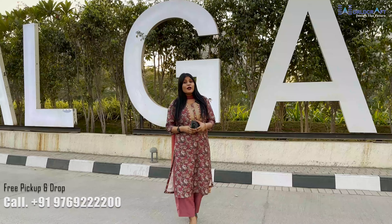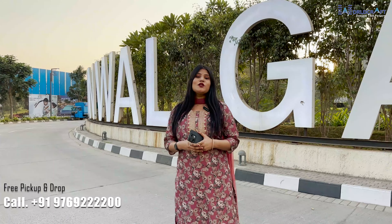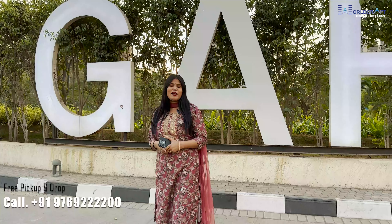If I talk about this project, this is a very big project of Dombiwali, which is 270 acres. Runwal My City and Gardens have merged, so now this is a 270 acres project. This is a township project in which you will get all the things inside.